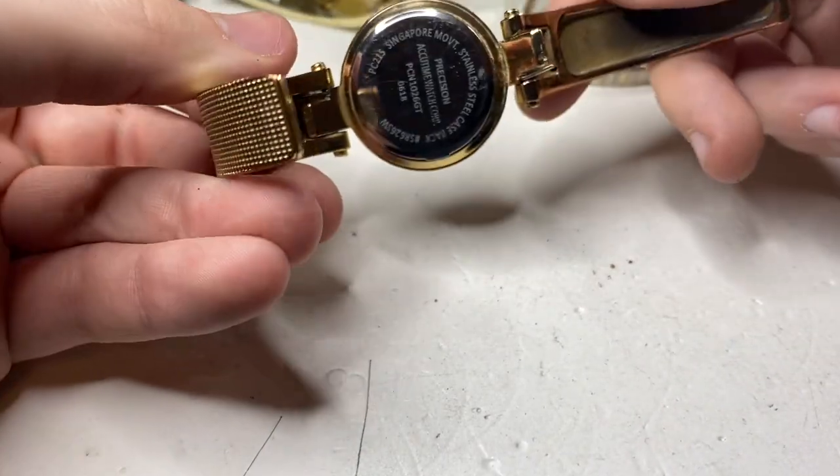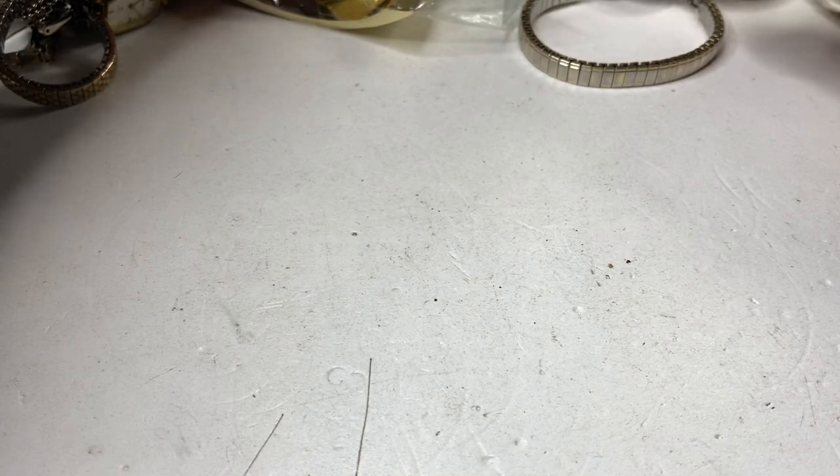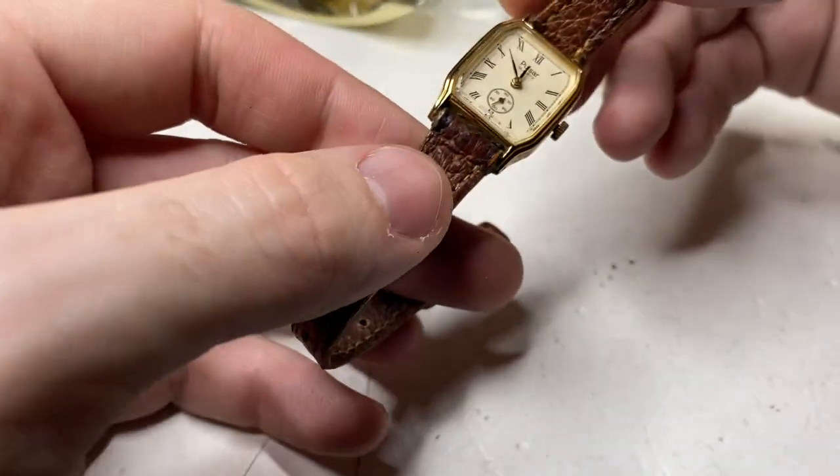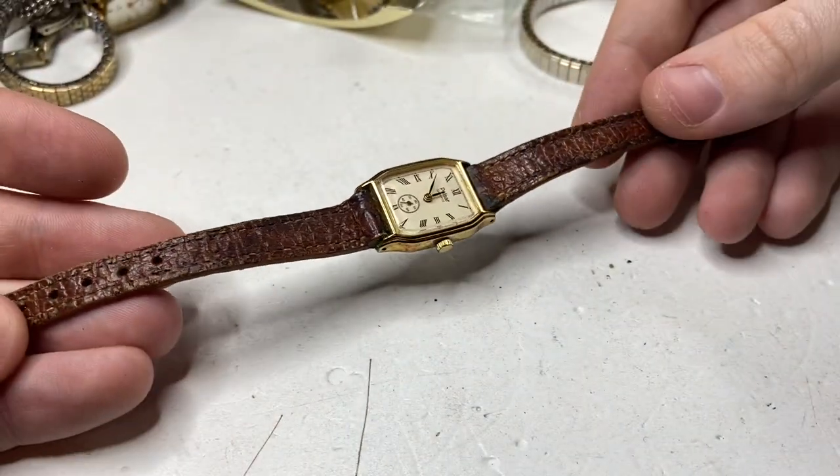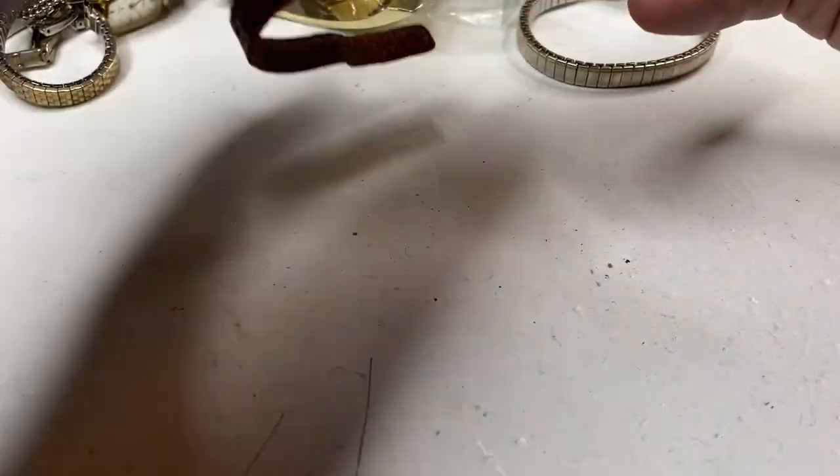Look at this — a cuff watch with a broken spring, no name. This is nice — Pulsar by Seiko, clean strap. That's going to be a sellable watch.